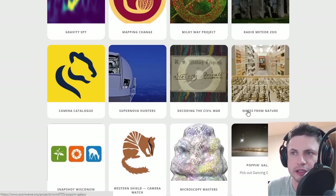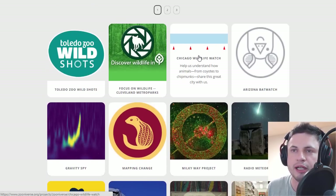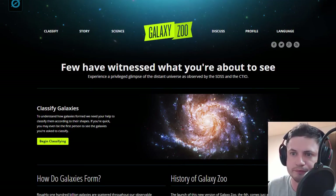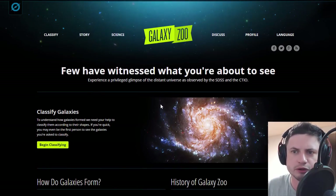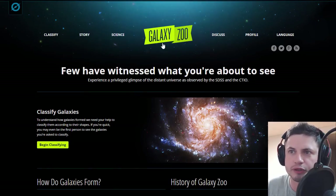Before we actually click on any of these, let's discuss what exactly citizen science is and what it stands for. Well, the easiest way to demonstrate this is to actually go on to one of these websites — possibly the one that's most famous and most familiar to citizen scientists — and then take a look at what's going on. This is a website called Galaxy Zoo. This is actually something that was recommended to me a long time ago. It's a website that started in 2008.